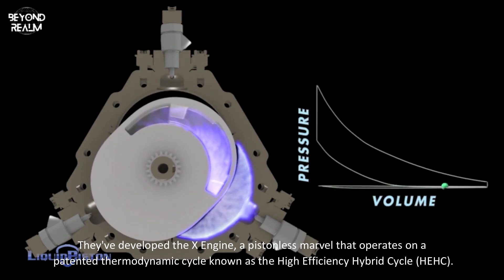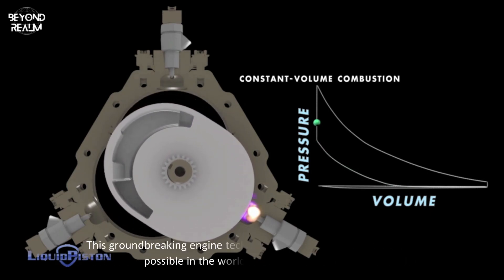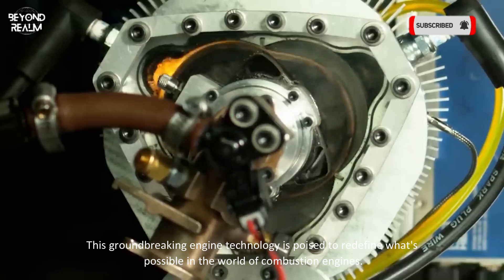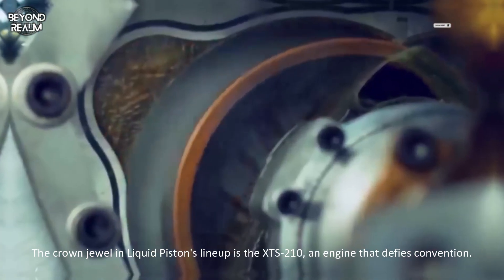The X-Engine operates on a patented thermodynamic cycle known as the High Efficiency Hybrid Cycle, or HEHC. This groundbreaking engine technology is poised to redefine what's possible in the world of combustion engines. The crown jewel in LiquidPiston's lineup is the XTS 210.